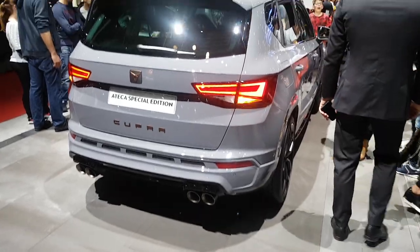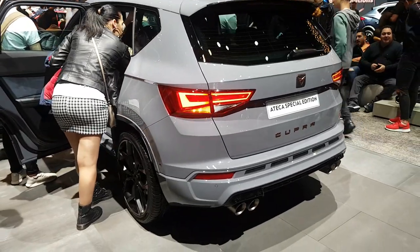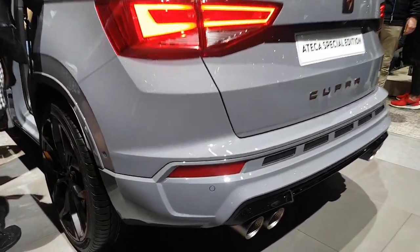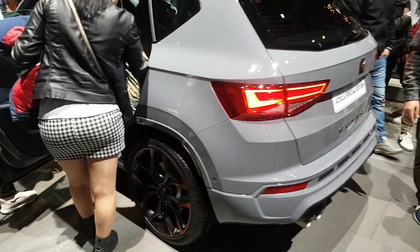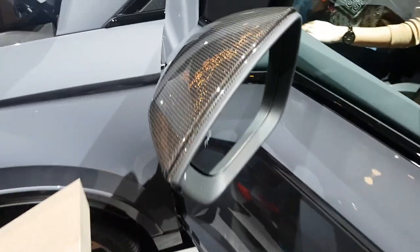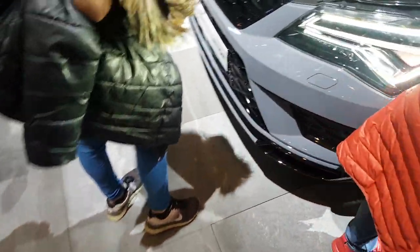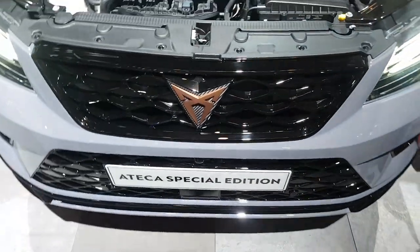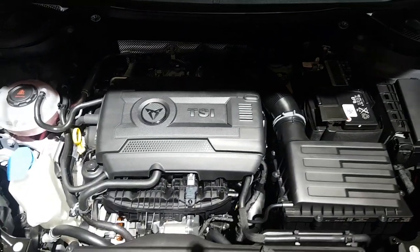Another one is a special edition — not sure if it's coming to the UK. The Cupra Ateca special edition, with the Akrapovič exhaust, similar to the T-Roc R: 300 brake horsepower, 4-wheel drive, lovely grey — Nardo grey. It's got this new type of carbon fibre with kind of a bronze weave in it — pretty cool. It's wearing the new Cupra badge. Familiar engine — I've seen it loads of times before. A lot more space in this though.